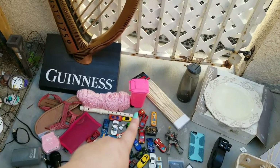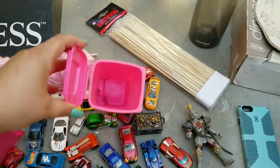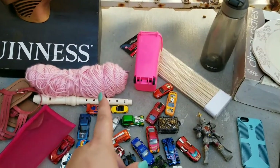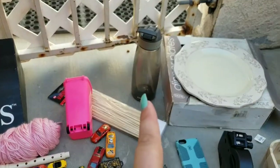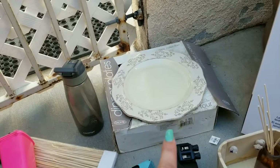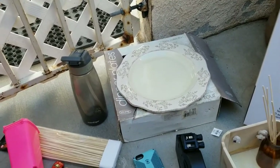That is a Barbie trash can, which is totally cool. I mean, what does Barbie have to throw away? Ken — she has to throw away Ken. We found yarn again — we keep finding yarn, I don't know why. The water bottle is a full set — it was never opened, it just got damaged from the rain and got dirty, so we're just going to wash those up.